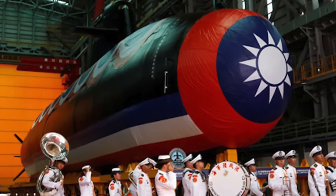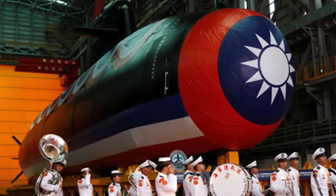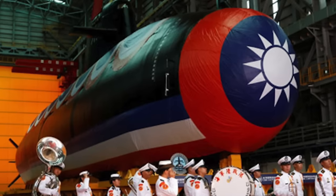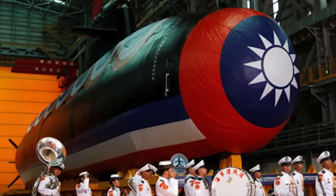After sea trials, the Haikun is scheduled to be delivered to the Taiwanese Navy before the end of the next year. It is estimated that around 40 percent of the boat features domestic content.